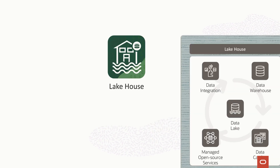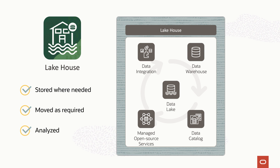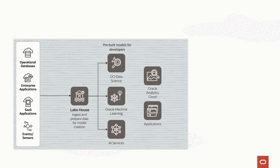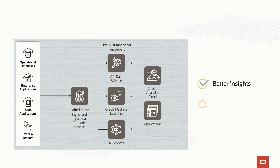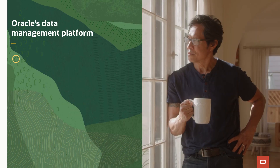Analyzing all data requires combining the data warehouse and data lake to create a lake house. With a lake house, data can be stored where needed, moved as required, and analyzed with many different tools — all depending on use case and user preference. With a unified view of all data, artificial intelligence, machine learning, and analytics can generate better insights and predictions for improved decision-making.